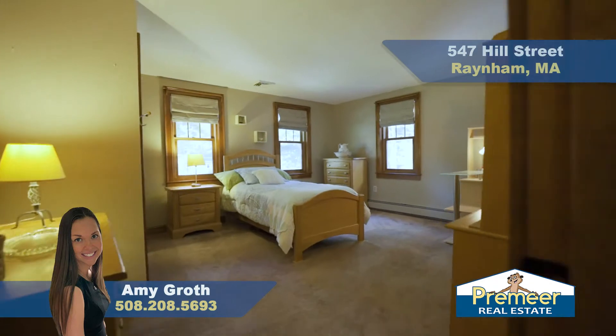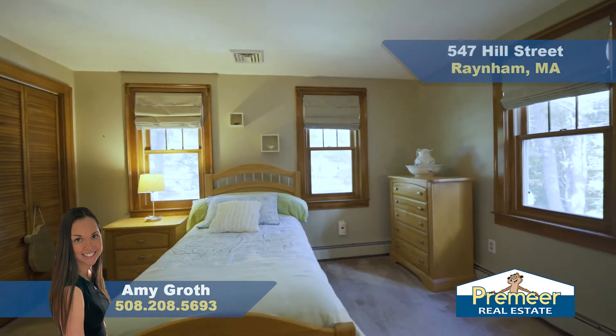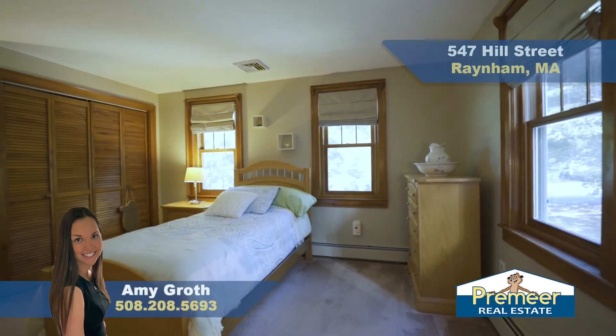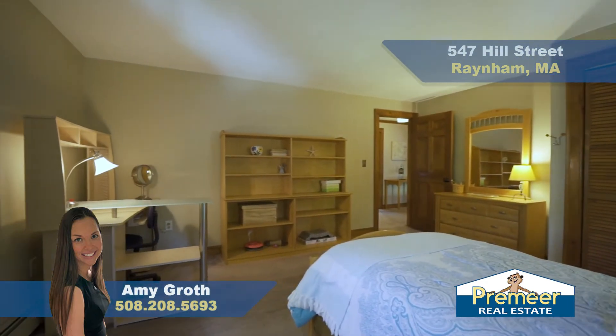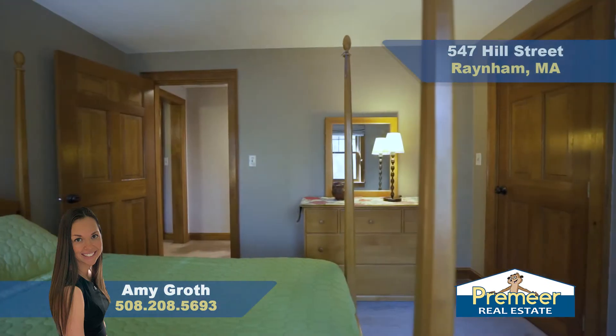Here we are in bedroom number two — as you can see, it's a great size and you can fit really any furniture in here. The carpeting continues throughout the second floor. We have three windows providing lots of natural light and a good-sized closet. Bedroom number three has two large windows letting in lots of natural light and a good-sized closet as well.